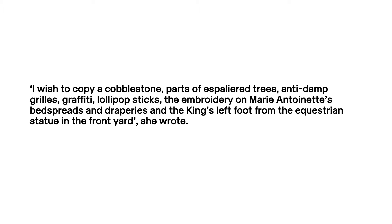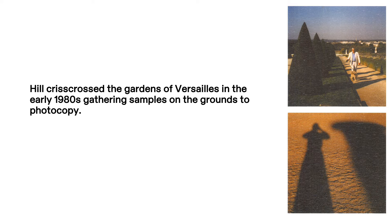In 1980, Paddy Hill contacted Gerald Vendekamp, Chief Curator of Versailles, requesting permission to photocopy the palace. She wrote that she wished to copy a cobblestone, parts of espalier trees, anti-damp grills, graffiti, lollipop sticks, the embroidery on Marie Antoinette's bedspreads and draperies, and the king's left foot from the equestrian statue in the front yard. Hill crisscrossed the gardens of Versailles in the early 1980s, gathering samples on the grounds to photocopy.